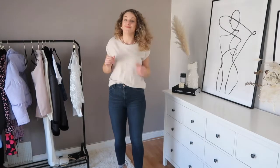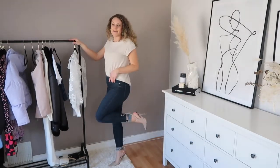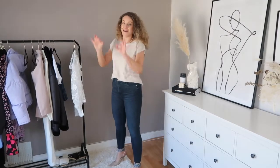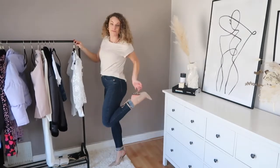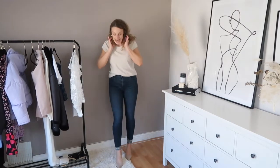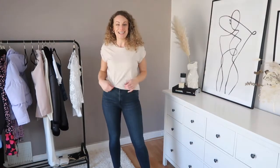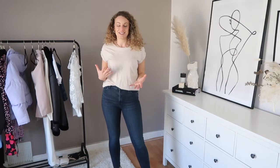I paired this look with a little pair of heels because I was feeling a little bit sassy. These are the most beautiful pair of natural colored heels — they just elevate any outfit. I always feel sexy and really feminine in a pair of heels, and just my best self.